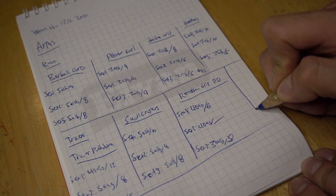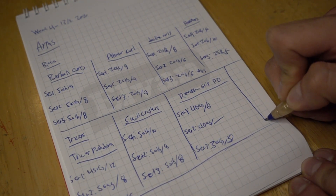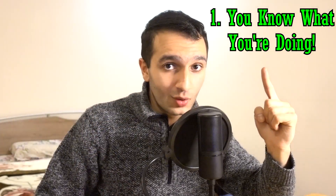You can even go further by recording how much rest you take between sets, but that isn't necessary when you're starting out. I cannot stress enough how important it is to write down every workout session that you do. So I broke it down for you. Number one: you know what you're doing.